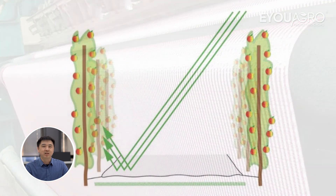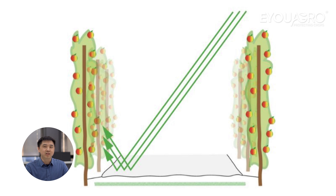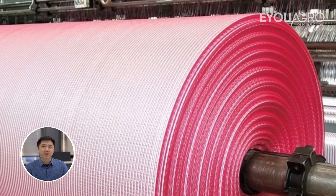This precise control over light exposure enhances fruit quality, affecting everything from coloration to sugar content. It leads to an increase in fruit size by 10% to 15% and enhances their color.